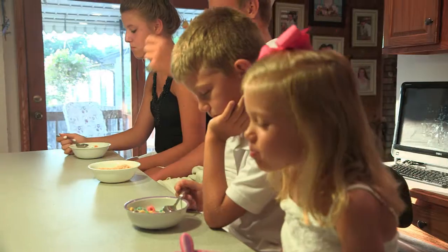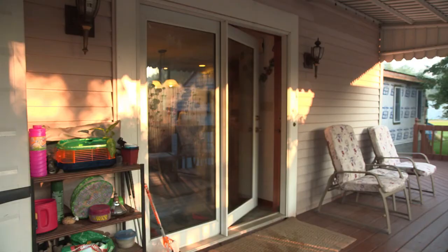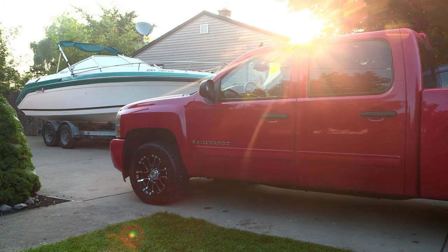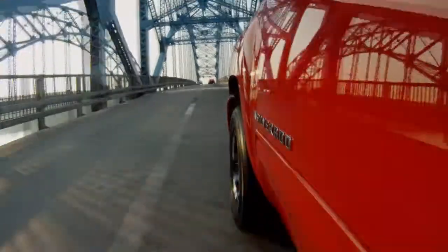Yeah, I would be considered a motorhead. I started off at a very young age picking up hot rod magazines. First engine was a 350 rocket — had it rebuilt when I was 15 years old, read out of a book to try and find out how to do it. I had a lot of fun with that and it's been going ever since.